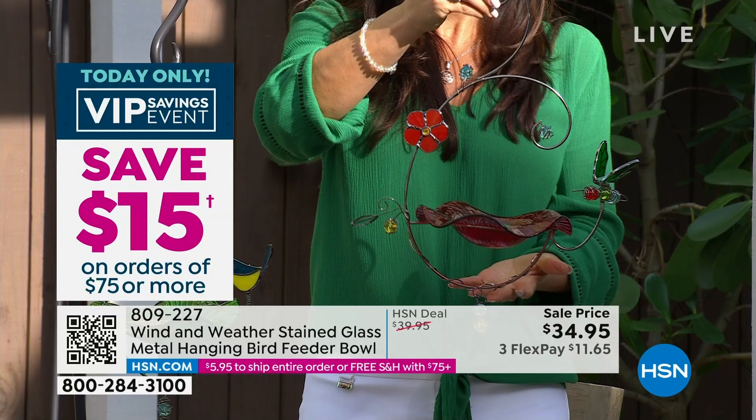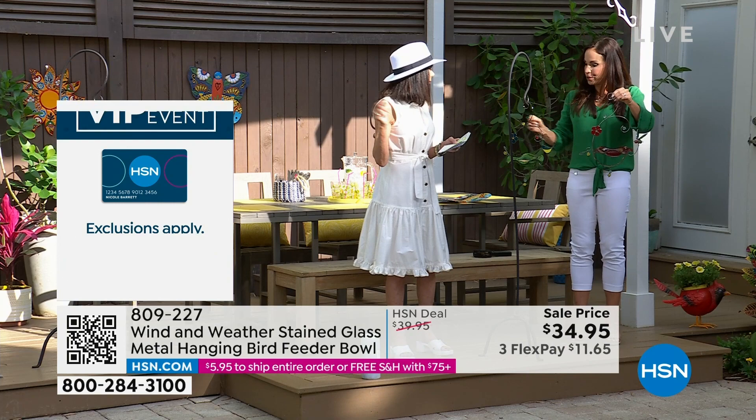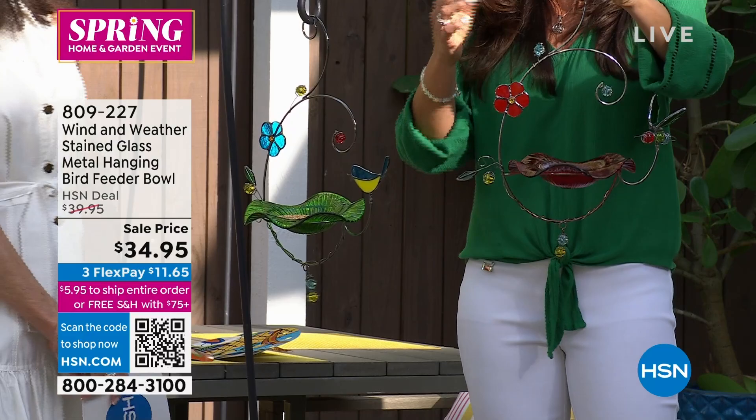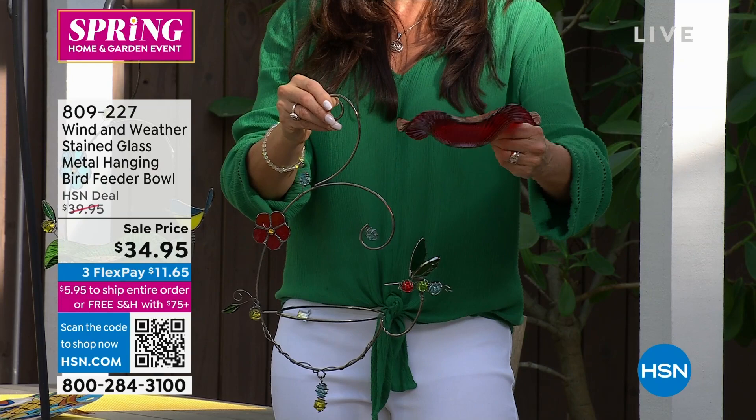These are all stained glass — absolutely exquisite. These are brand new from Wind & Weather — sometimes we bring things back from last year's collection, but these are brand new. I've never seen anything with this beautiful stained glass before. If you do pick one up, please take pictures and tag HSN and tag Wind & Weather. These are all metal and glass — no plastic. The bowl is glass, so it's going to be wrapped very delicately for shipping.